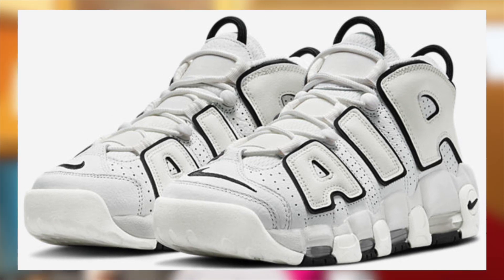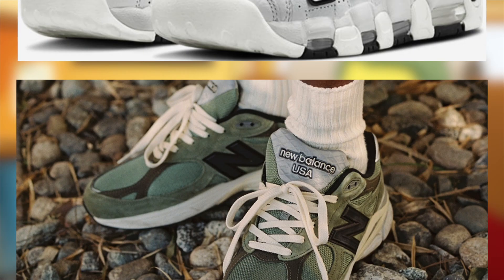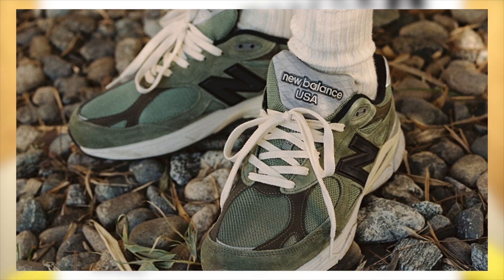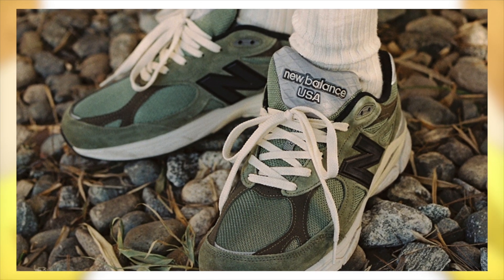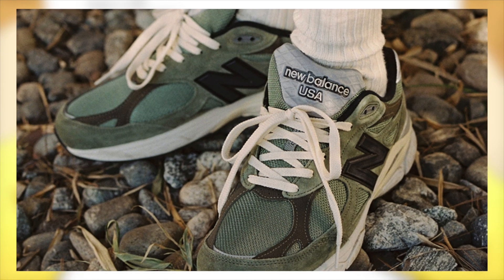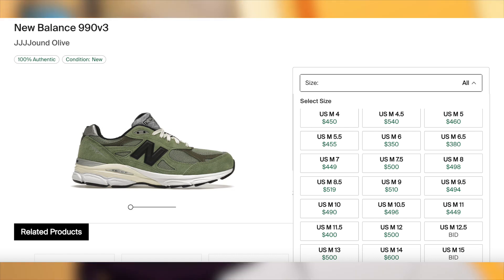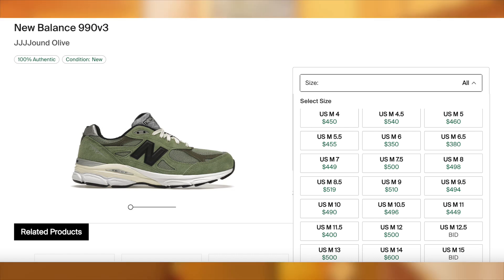Moving on to March 3rd, for $250, the JJJ New Balance 990 V3 Olive will be having their worldwide release. Just a couple of days ago on the 24th, they had their JJJ exclusive drop. Currently they're selling in the mid-$400s and are profitable with a good margin, which I do expect to only decrease by a minor amount after the main drop, considering how limited stock is. So I'd still expect them to be profitable with a good margin regardless.